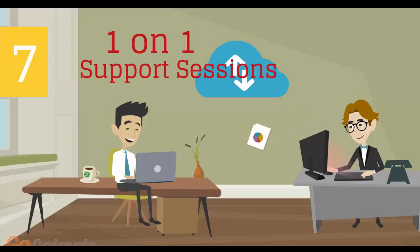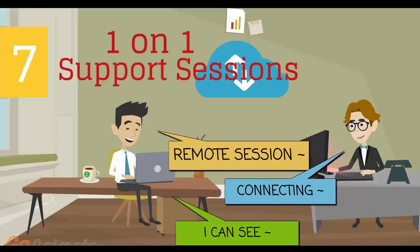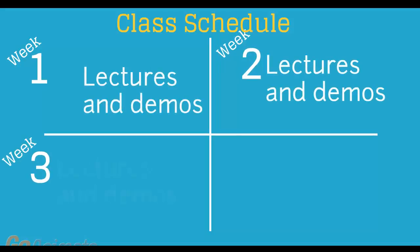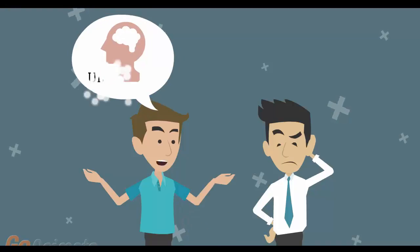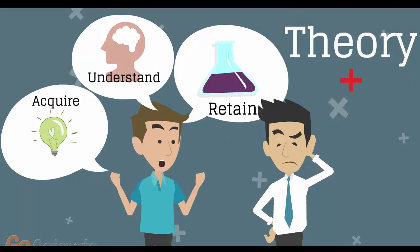Number 7: Individual one-on-one counseling and support sessions with your instructor during the course of the training. Number 8: Versatile class schedule spread across three weeks of lectures and a fourth week of lab exercises and one-on-one work with instructors. You'll have plenty of time to acquire, understand, and retain both the theoretical and practical aspects of the training.